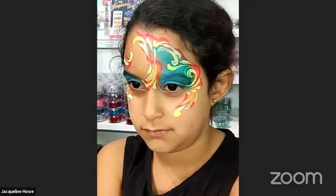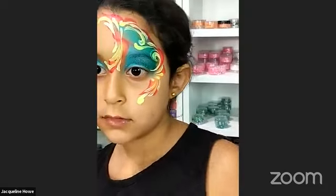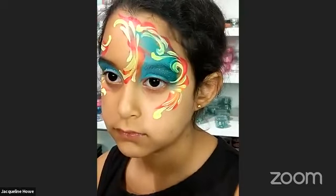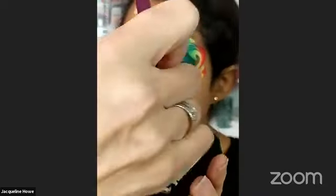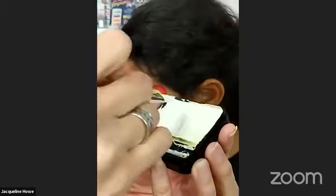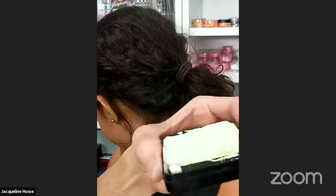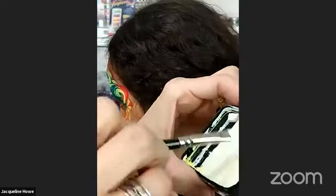The next brush I'm grabbing is my flora brush — the blazing flora brush — to add a few little flowers. Someone's asking whether I sell face painting supplies: I do, and I do carry craze paint. I have my whole line of glitter and a few paints that are my favorites — I don't sell everything out there, only the things I like.